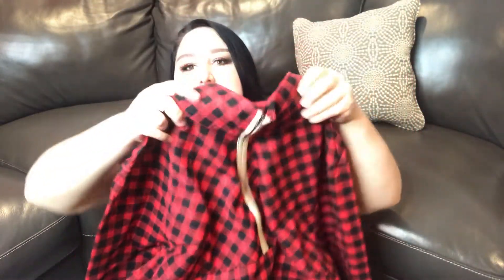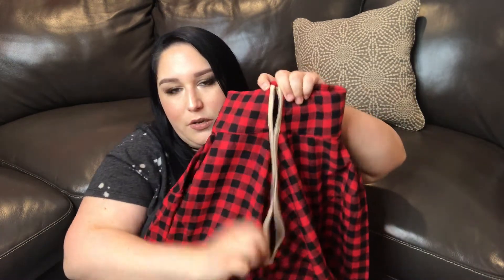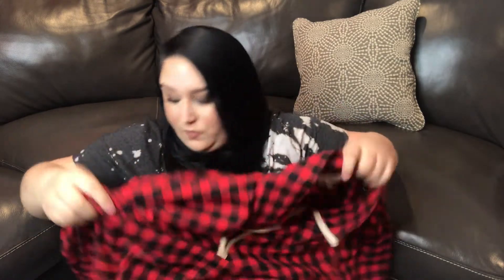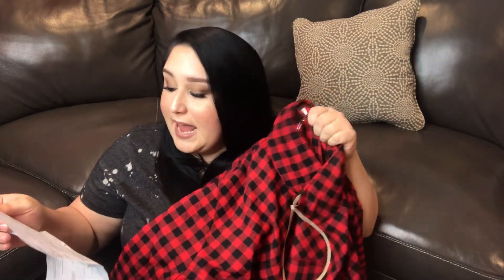The next thing I got, keeping in theme with the plaid, is this plaid pullover top. It has a collar and it's much more structured than the last item. It also has a faux suede lining and a zipper, so you can wear it open or closed. It has faux suede on the ends of the sleeves and the bottom of the shirt. It also has zip-up pockets on both sides. I got this in a size 2X — it's called the Feeling Chili Pullover in red, and I paid forty-seven dollars.